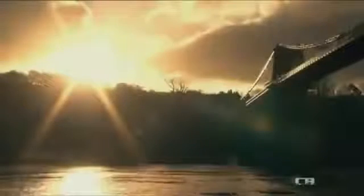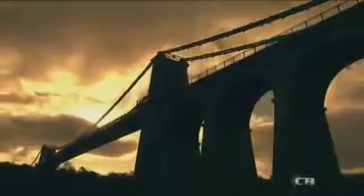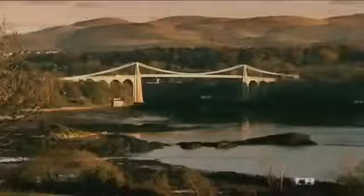Telford triumphs. The new bridge helps reduce the journey time from London to Dublin by 9 hours. His anchorages have held the 177-meter deck in place for over 180 years. Today, it still carries thousands of vehicles every week. As the first great modern suspension bridge, it shines a light on the future.